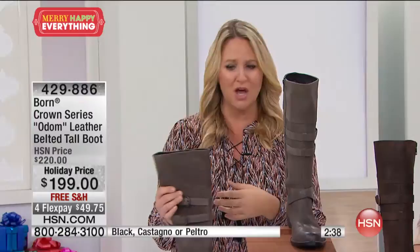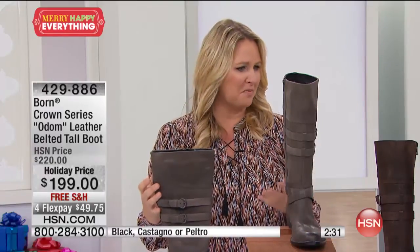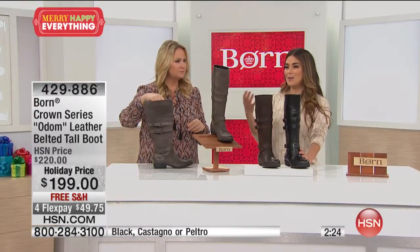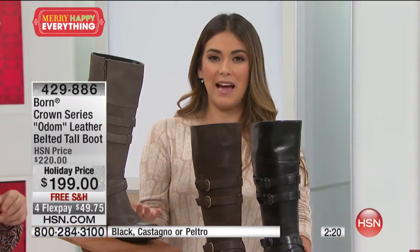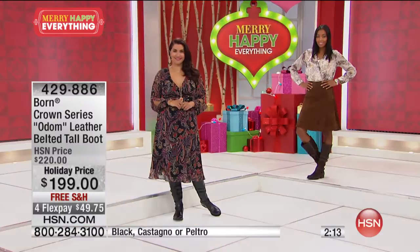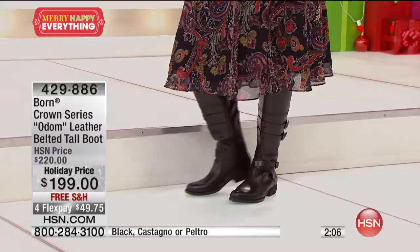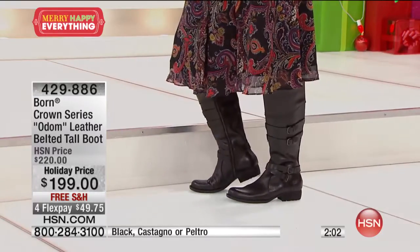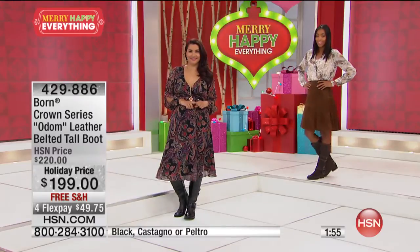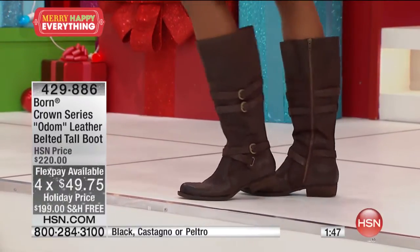Our leathers get better and better over time. They're not going to peel, they're not going to rub off — they just look better and better. When you spend less money to save a few dollars, that's what's going to happen. You end up spending more instead of making an investment in something that will last year after year. The castagno has less than 50 available at this point. We have sizes 6 through 11 medium — true to size. It's $199 and you're saving $20, with free shipping and handling.